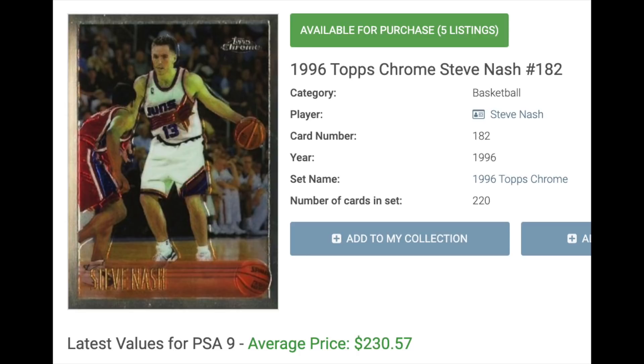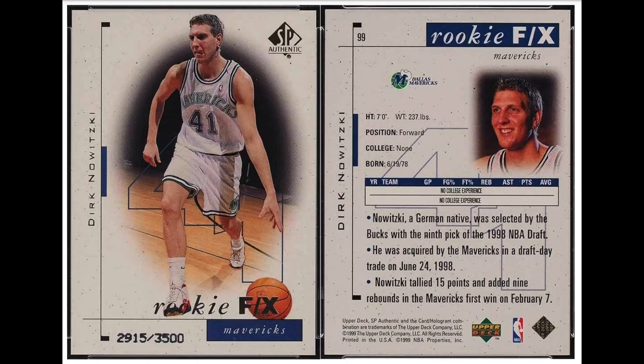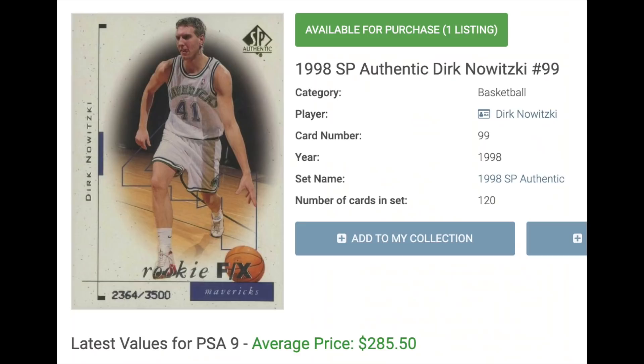Number 4 is Nash's teammate with Dallas, Dirk Nowitzki. The ESPN list ranks him as the 19th greatest player in NBA history. He was a 13-time All-Star and led Dallas to their NBA title in 2011 when he also won the league MVP. Like Paul Pierce, his best rookie is the SP — the serial numbered out of 3,500. It currently goes for around $285 in a PSA 9.